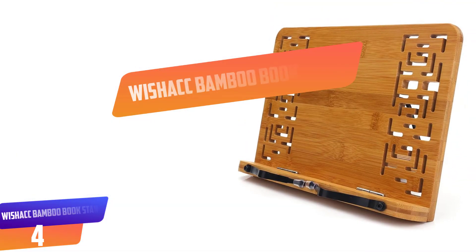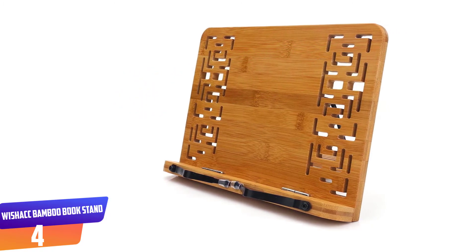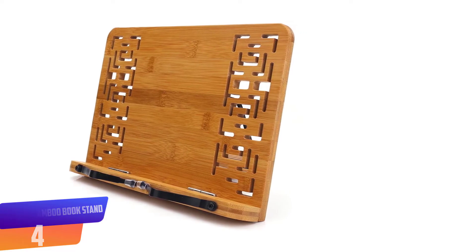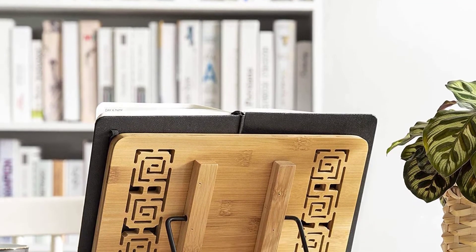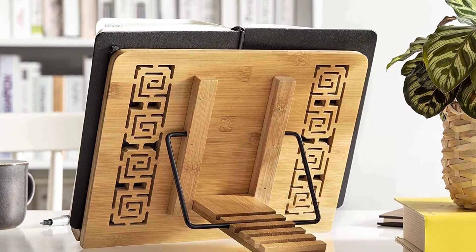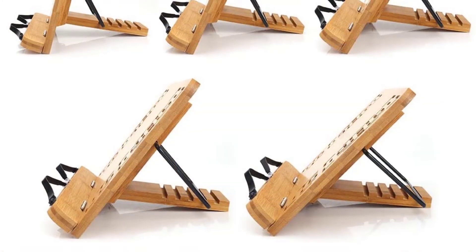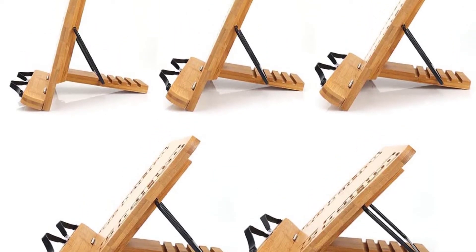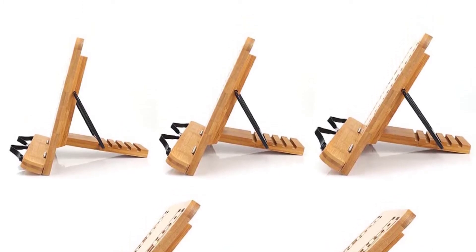Number 4: Wishak Bamboo Book Stand. Your search for a lightweight and durable book stand can end here. This book stand may look bulky at first glance due to its wooden appearance, but don't be fooled — it is made of bamboo and is super light. One of the best book holders, this stand can be folded down when not in use and carried around in mid to large size bags or backpacks. It can be adjusted to five different angles, helping you maintain a correct posture while reading. It is stable and sturdy enough to support books of any size, phones, and laptops, while the attached spring pegs hold the book in place.